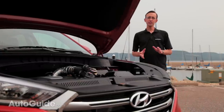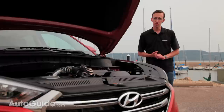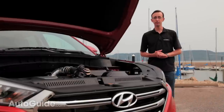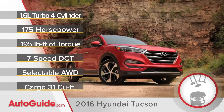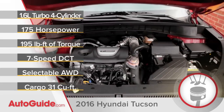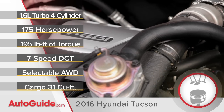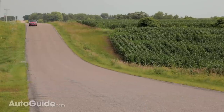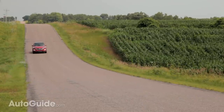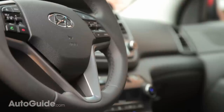Moving up front, drivers have a couple of power plants to choose from. The Tucson's base engine is a 2-liter naturally aspirated 4-cylinder, but the engine you really want is the optional 1.6-liter turbo. It cranks out 175 horses and, more importantly, 195 pound-feet of low-end torque — which is important in a vehicle designed to haul people and cargo. You also get a more advanced gearbox: a segment-first seven-speed dual-clutch automatic.